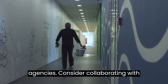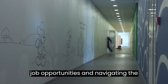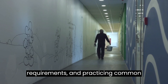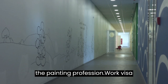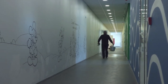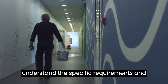Work with recruitment agencies: consider collaborating with recruitment agencies specializing in connecting foreign workers with employers in Canada. These agencies can assist in finding suitable job opportunities and navigating the hiring process. Interview preparation: if shortlisted for an interview, prepare by researching the company, understanding the job requirements, and practicing common interview questions. Highlight your skills, experience, and enthusiasm for the painting profession. Work visa and immigration process: if you receive a job offer from a Canadian employer, you may need to initiate the work visa and immigration process, which typically involves obtaining a valid work permit or other necessary documents. Consult the Canadian government's official website or seek legal advice to understand the specific requirements and procedures.